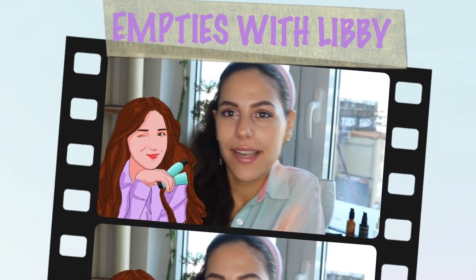That's it for today's Empties with Libby. I hope this is helpful. I'm going to link all of these products below. Bye!